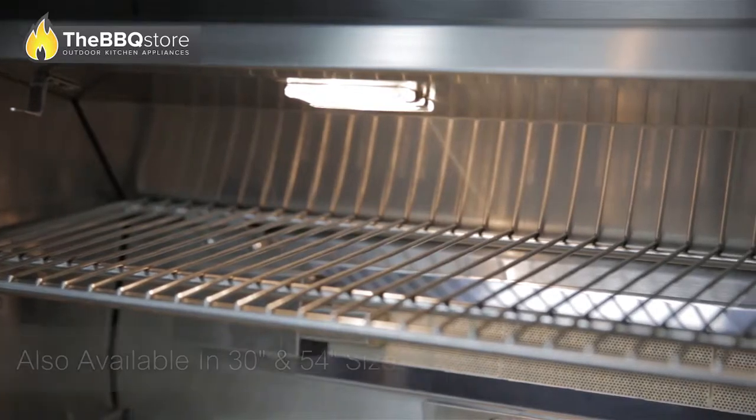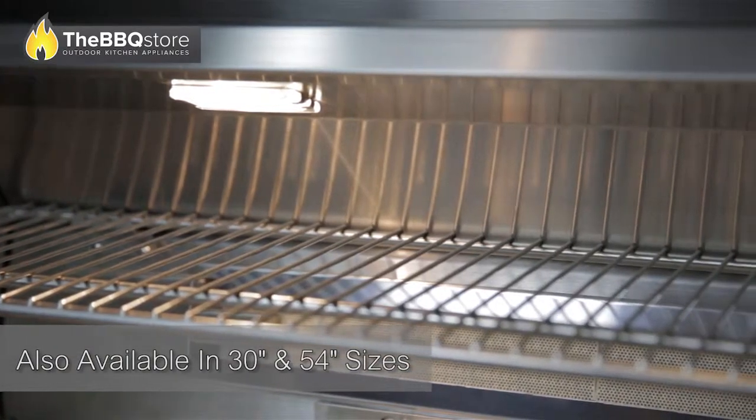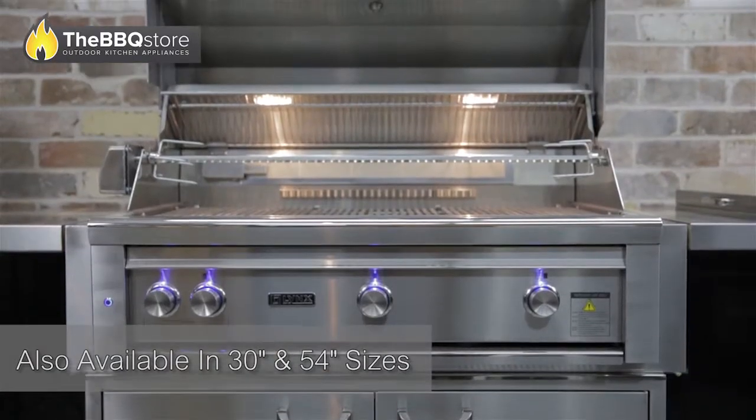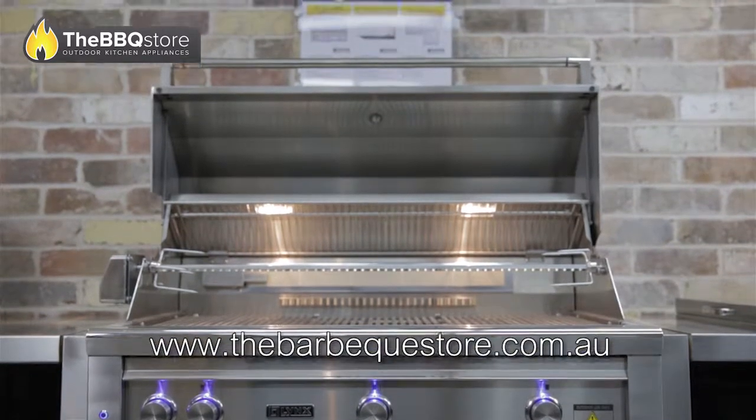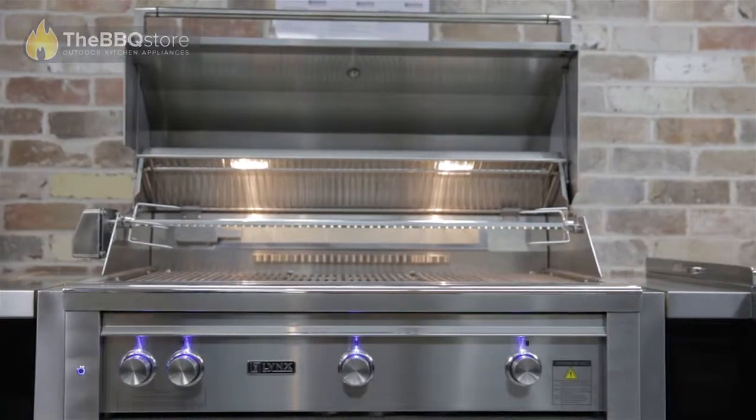This 42-inch barbecue from Lynx also comes in 30-inch and 54-inch sizes. Experience the results of class-leading design and engineering excellence with this seriously innovative barbecue from Lynx.